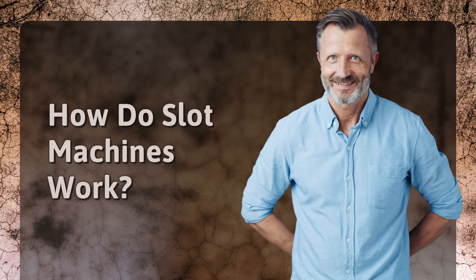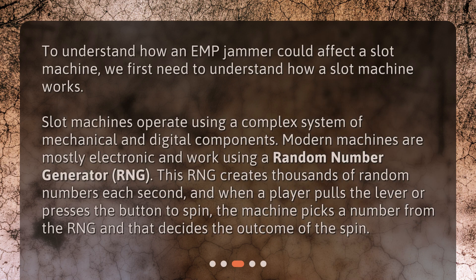To understand how an EMP jammer could affect a slot machine, we first need to understand how a slot machine works. Slot machines operate using a complex system of mechanical and digital components. Modern machines are mostly electronic and work using a random number generator, or RNG. This RNG creates thousands of random numbers each second, and when a player pulls the lever or presses the button to spin, the machine picks a number from the RNG and that decides the outcome of the spin.